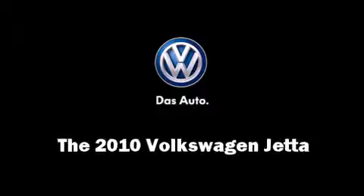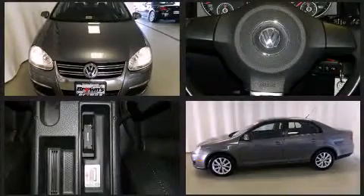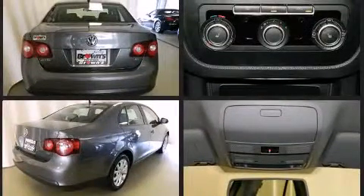Treat yourself to a test drive in the 2010 Volkswagen Jetta. With fewer than 50,000 miles on the odometer, this four-door sedan prioritizes comfort, safety, and convenience. It features an automatic transmission and front-wheel drive.